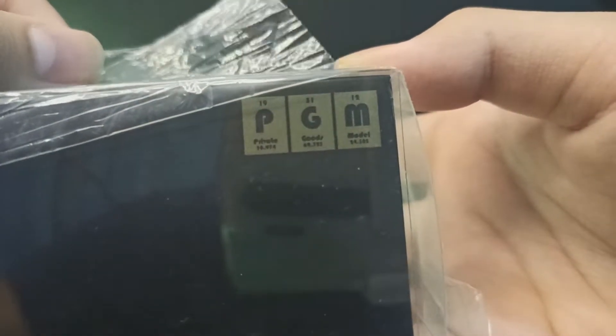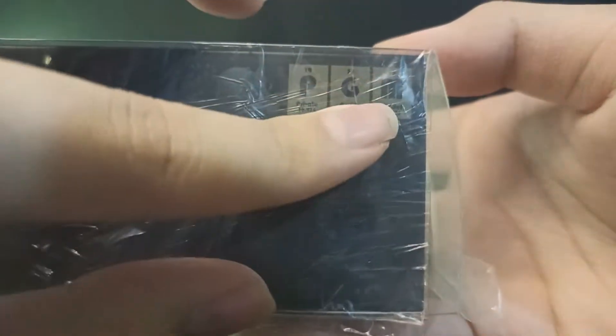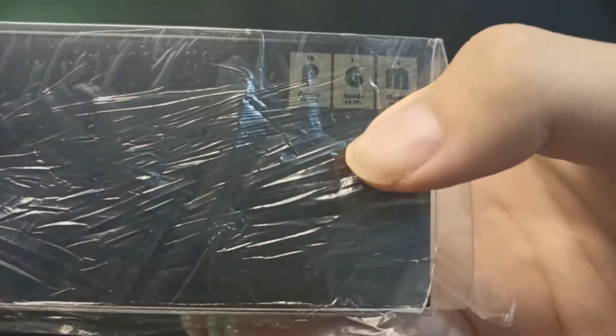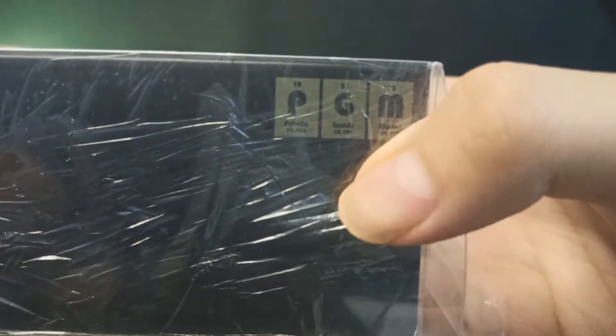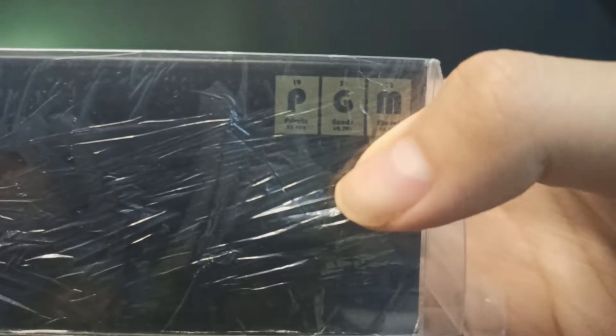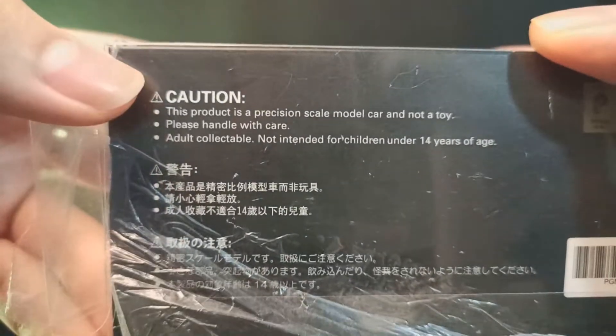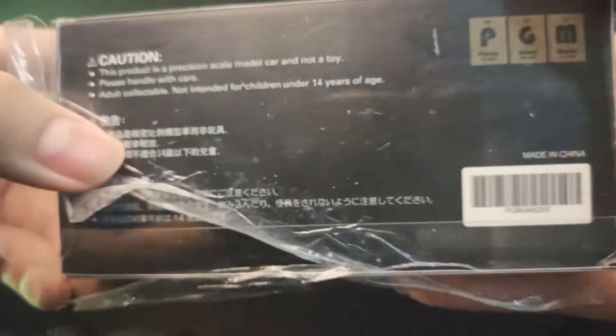Kalau di tabel periodik, PGM itu P-nya fosfat, G dan M-nya gue lupa — nanti gue cek. Jadi PGM kalau di tabel periodik artinya apa, nanti gue kasih tahu. Di packaging-nya ada tulisan 'Precision Scale Model', usia 14 tahun ke atas.